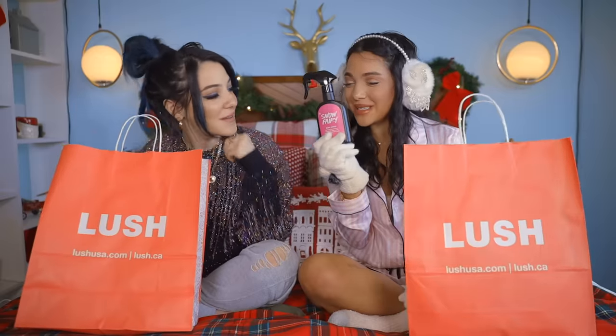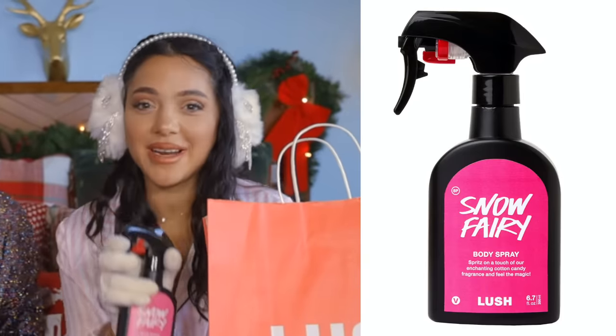We're starting with Lush. We got some big bags this year. Also, they have these cute holiday bags. Normally they're black and they go with my aesthetic so well. Which brings me to this — Snow Fairy, the body spray.